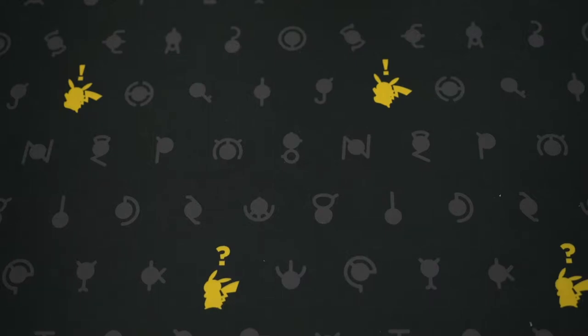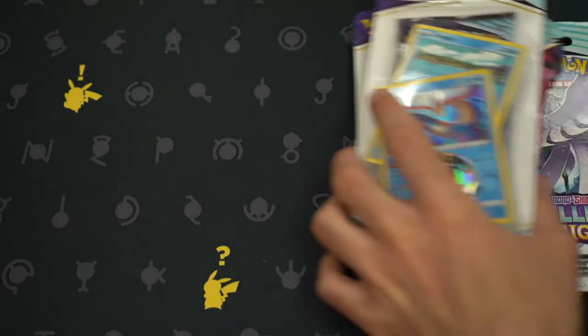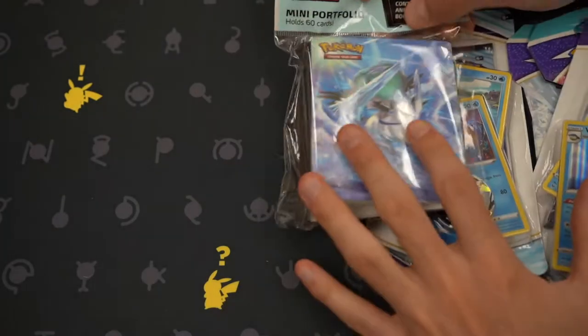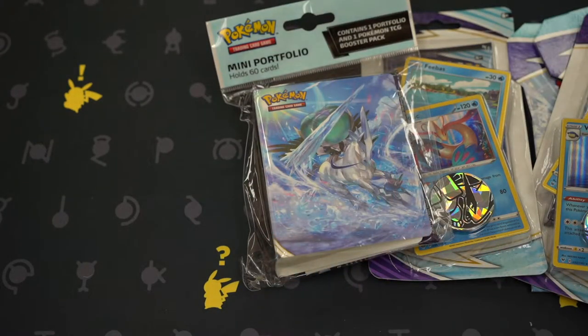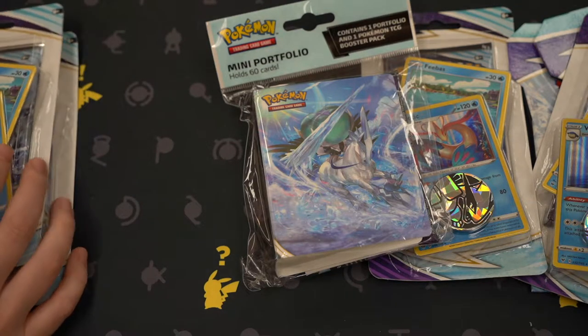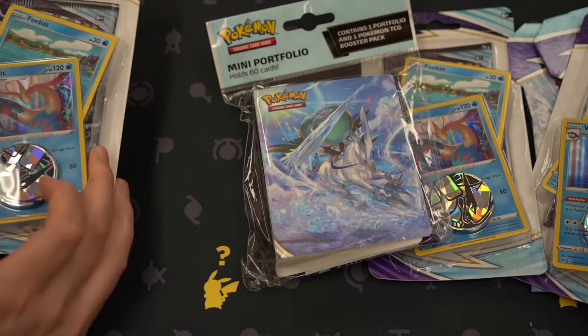Yoo-hoo! What do we have on our hands today? We kind of have a little smorgasbord of chilling rain — that's a good word. I was gonna say hodgepodge. Hodgepodge is good too, right? Things that we just found at Target and Barnes & Noble. We're good finders. So essentially it's gonna be a hodgepodge pack battle.